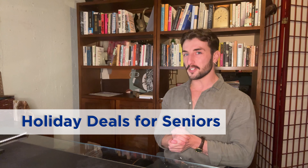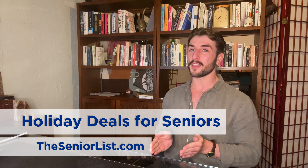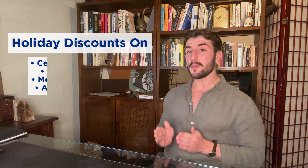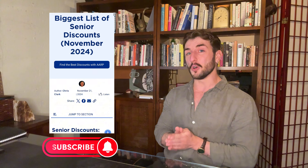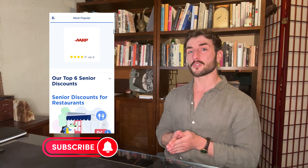Hi folks, Ryan Malloy here, Managing Editor of theseniorlist.com, and today I'm going to walk through my favorite holiday deals for seniors. So with Black Friday and Cyber Monday coming up, I've rounded up some great deals that are perfect for older adults or those shopping for loved ones who want easy to use, reliable products. Before we dive in, I'd like to remind you to hit the subscribe button below, and if you want to read our full list of senior discounts on retail, restaurants, and just about everything else, click the links in the description.